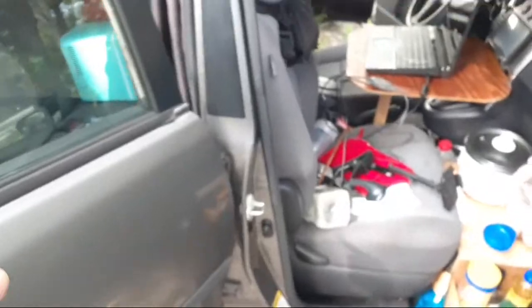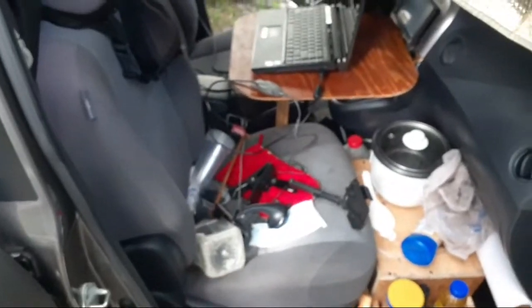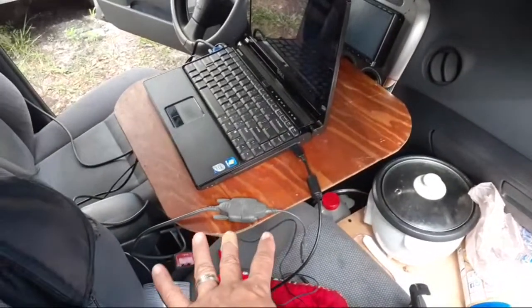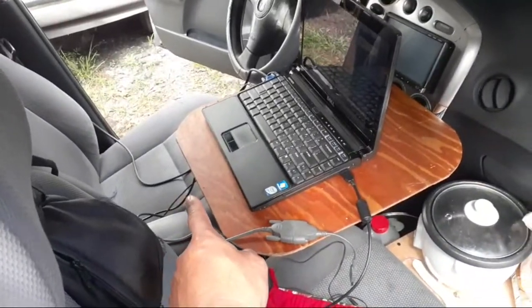The vehicle right now is obviously configured as a regular vehicle with two passenger seats. The front office is set up, so if I just wanted to work on the computer real quick I could just set up this little table and work from the driver's seat.